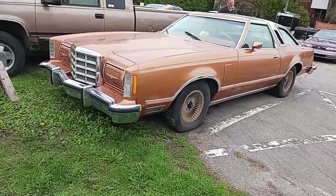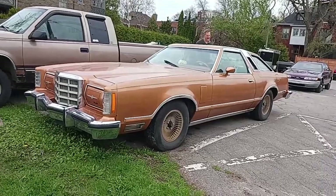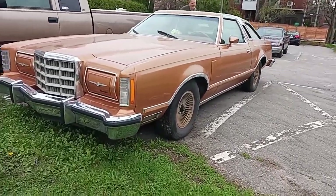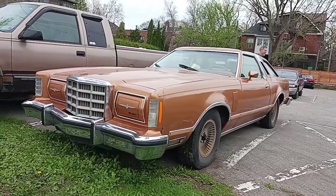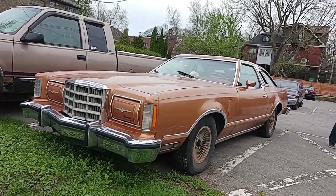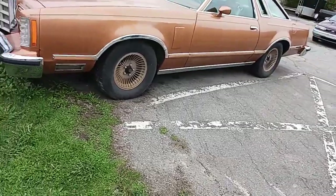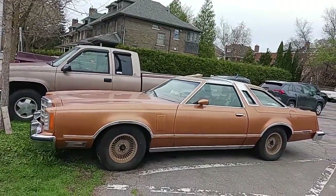Hey, what's happening? Elton McFall here in Montreal, Quebec, Canada, looking at a '77 or '78 Ford Thunderbird. I know that because they made this design for three years, '77 to '79 — the grille was changed in '79. I don't think I've ever seen this color on any Ford from that era. This thing's all original.